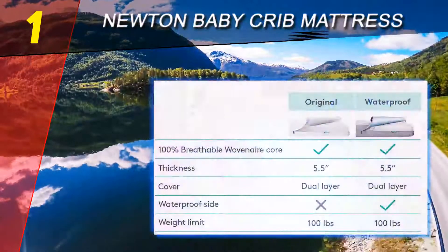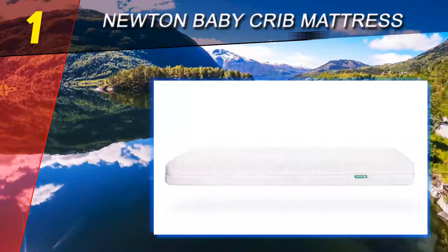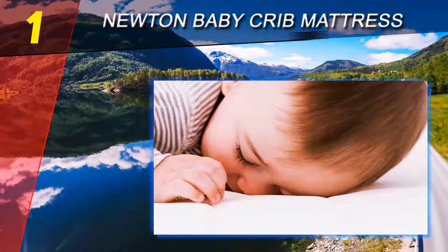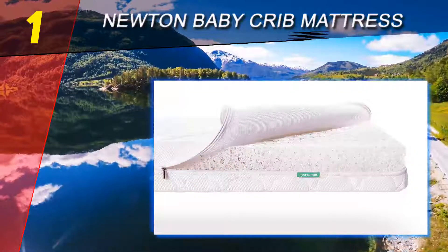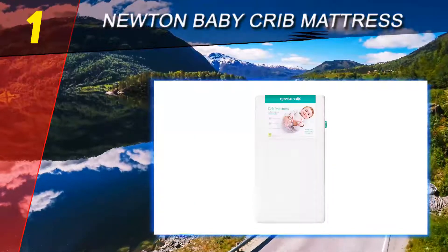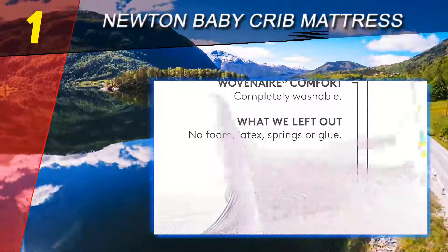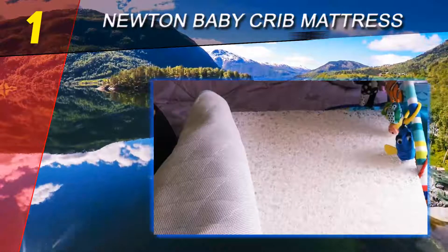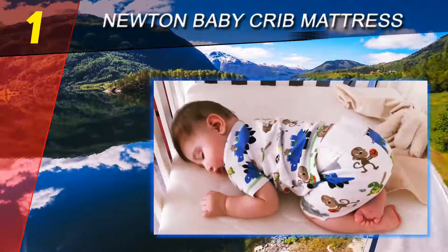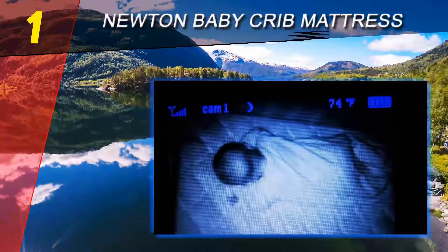Every inch of the Newton woven air crib mattress was created with baby's health, security, and comfort in mind. The innovative design allows air to flow freely for optimum breathability and temperature regulation. The washable cloth prevents bacteria growth and lets you rinse off messes easily. Newton's core is made of 90% air and 10% food-grade polymer, all wrapped in a breathable three-dimensional fabric that unzips for easy washing.